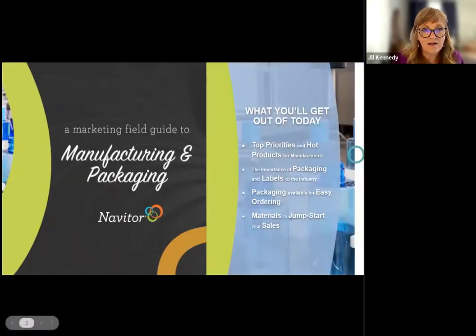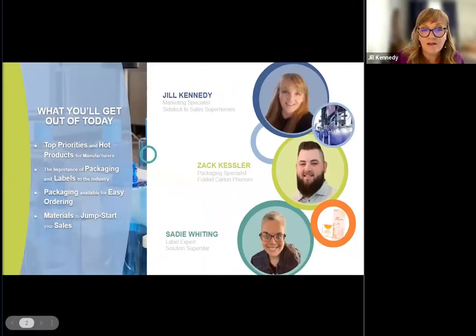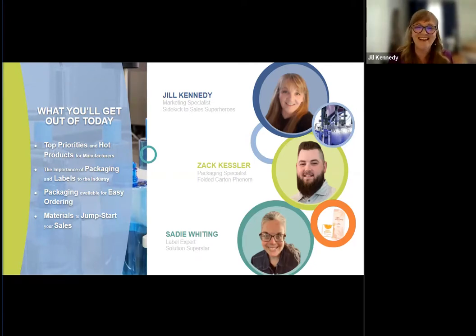Let me introduce my panelists. A little bit more about myself: I've been with Navator for about 15 years as of this week, and I work really closely with our sales and marketing teams, helping develop ideas and materials that support our distributors in their sales efforts. I really consider myself a sidekick to you super sales superheroes out there. We are also thrilled to have Sadie Whiting with us today. Sadie is our label expert and a solution superstar. How many years has it been for you, Sadie?